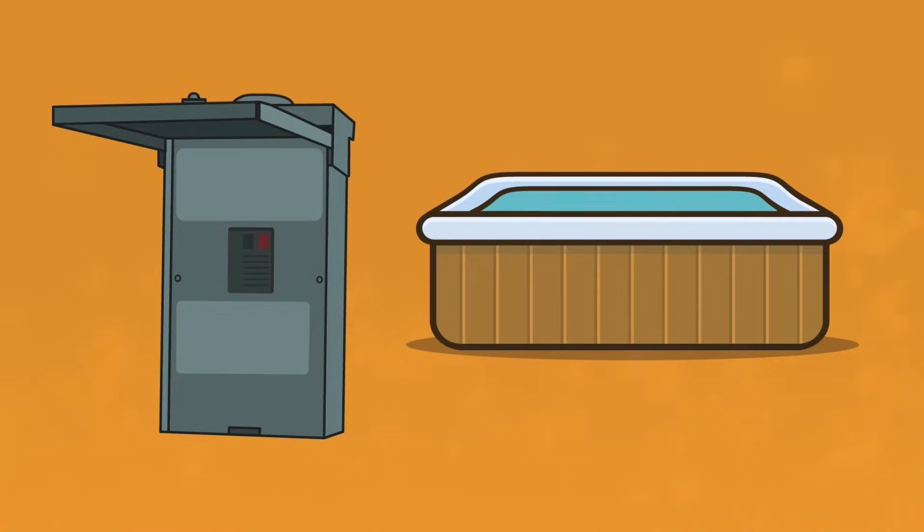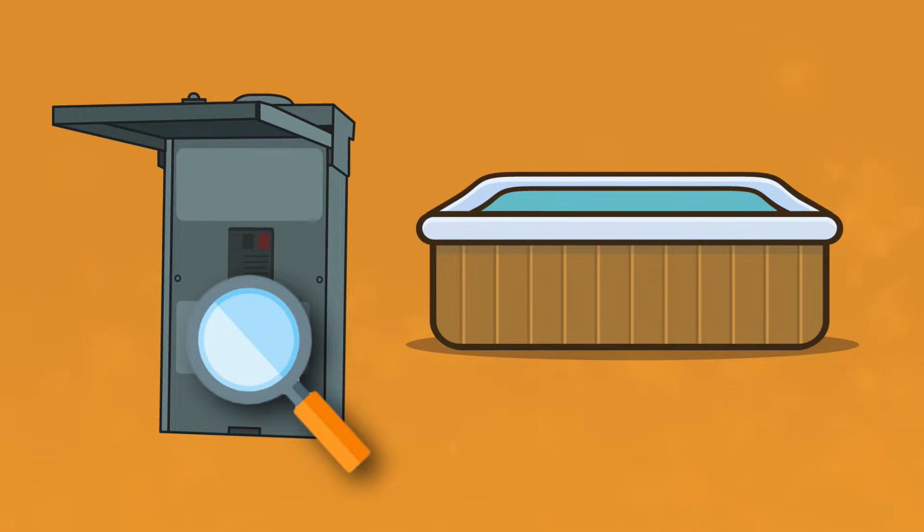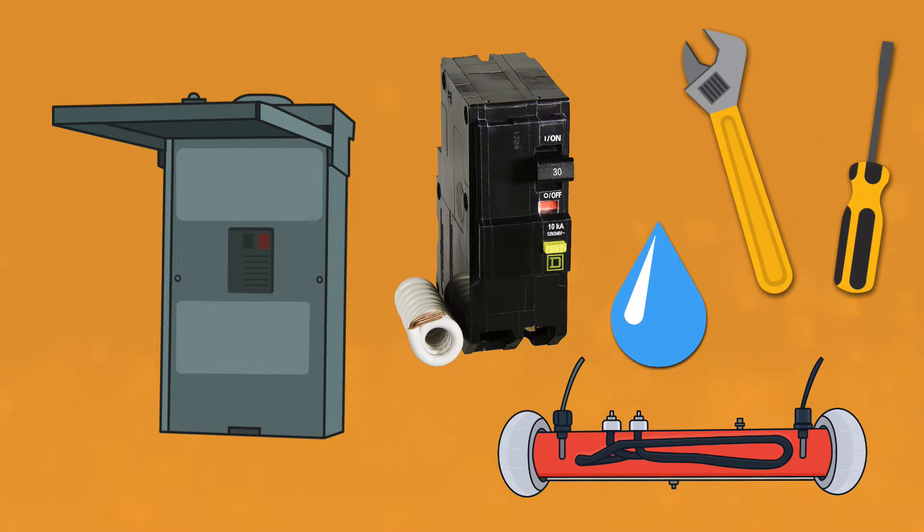If there's no power going to your hot tub, chances are your GFCI breaker has tripped. It's a quick fix if you know what to look for and where to look for it. Here are 7 reasons why your hot tub is tripping the breaker and how to fix each one.